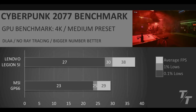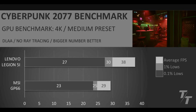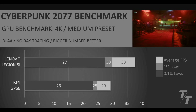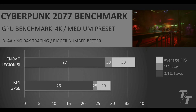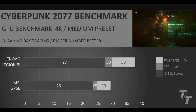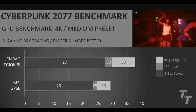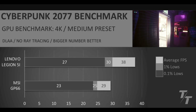Finally, in Cyberpunk 2077 using the built-in benchmark at 4K medium preset, we see the biggest win for the 5070 — 31% greater average FPS compared to the 3070 laptop. It's a clean sweep: the 5070 beat the 3070 in every single game, but it's still good to look at the overall benchmark summary to see exactly how much performance we're gaining.